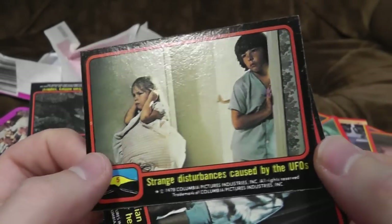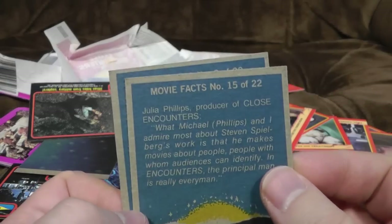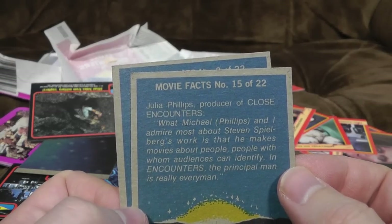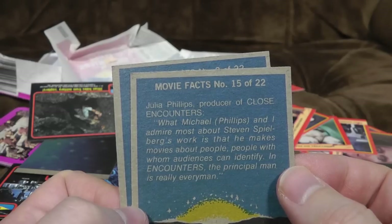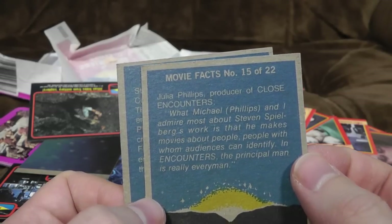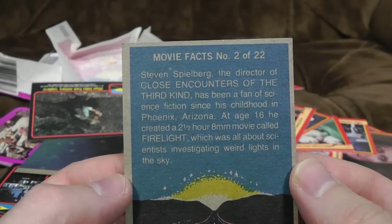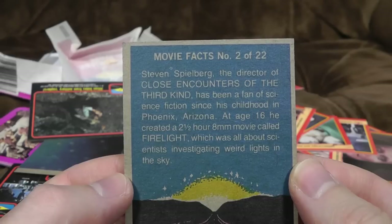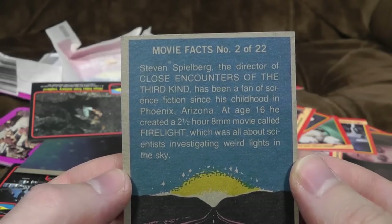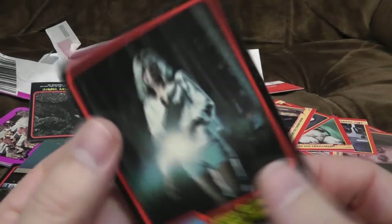What have we got on the front? 'Strange disturbances caused by the UFOs.' And 'Gillian Guiler searches for her little boy.' And yeah, we couldn't get one in focus, so we went for that. Movie facts: Julia Phillips, producer of Close Encounters, says 'What Michael Phillips and I admire most about Steven Spielberg's work is that he makes movies about people — people with whom audiences can identify.' That's not a movie fact — that's a quote from somebody promoting the film. Steven Spielberg has been a fan of science fiction since his childhood in Phoenix, Arizona. At age 16, he created a 2.5 hour 8mm movie called Firelight, which was all about scientists investigating weird lights in the sky. Pity he never did anything with that — oh wait, there's that film.